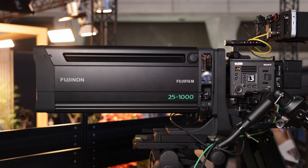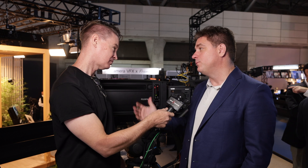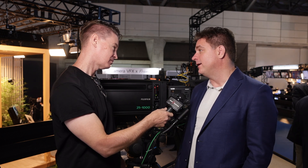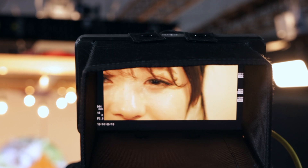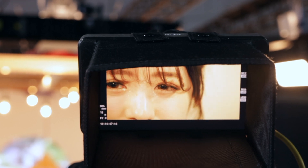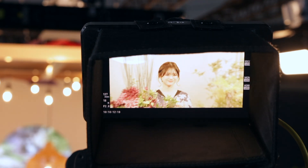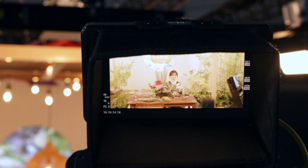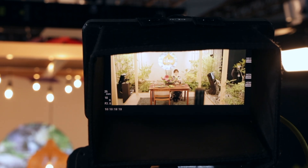This is the first of its kind — a native PL mount box lens, giving us focal ranges that were never seen before from a native PL mount lens, from the wide 25 all the way out to 1000mm. It's bringing all the technology of a box lens into this world: optical stabilization and speeds we've never seen before. This lens starts at F2, and it does ramp like all box lenses, but you're at F5 at 1000mm.